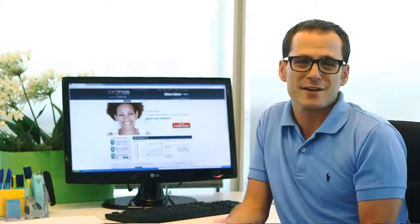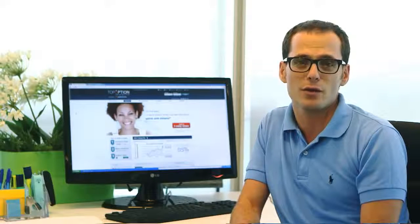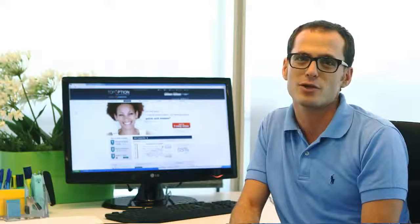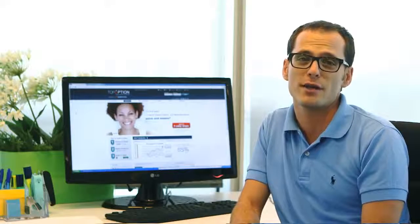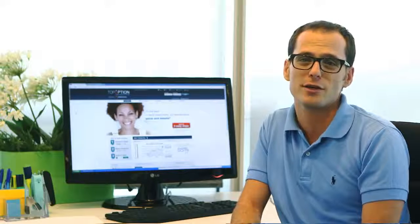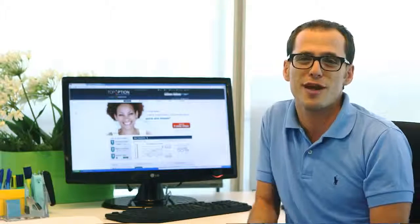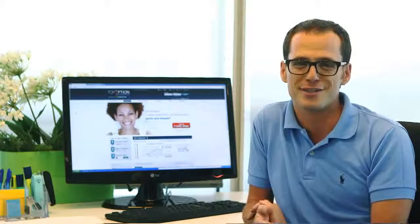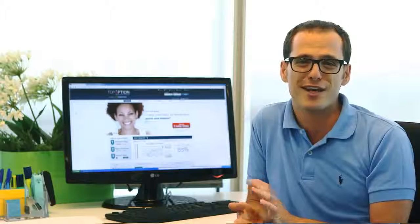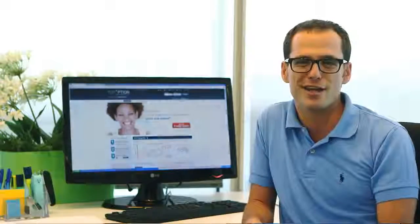If you follow these simple instructions, so can you. I hope that everything was clear and helpful. Again, the binary option broker I recommend you to work with is Top Option. Make sure, when you create an account at Top Option, to add the top2500 code so that they'll know that I referred you. Using this code would also provide you with a welcome bonus that can go up to as much as $2,500. Please let me know how you're doing and send me an email if you have any questions. Thank you for watching, and I hope to see you online.